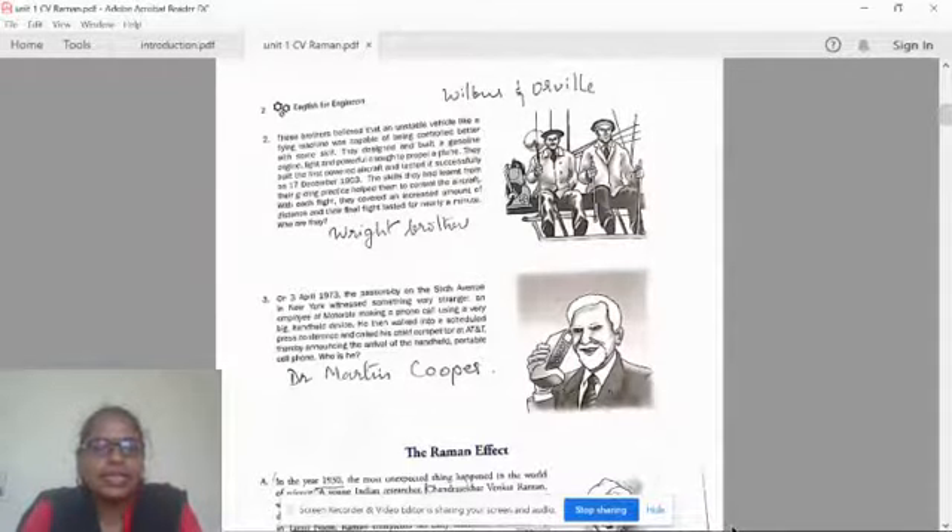With each flight, they covered an increased amount of distance, and their final flight lasted for nearly a minute. They are none other than the Wright brothers — Wilbur and Orville — the two brothers who invented this.